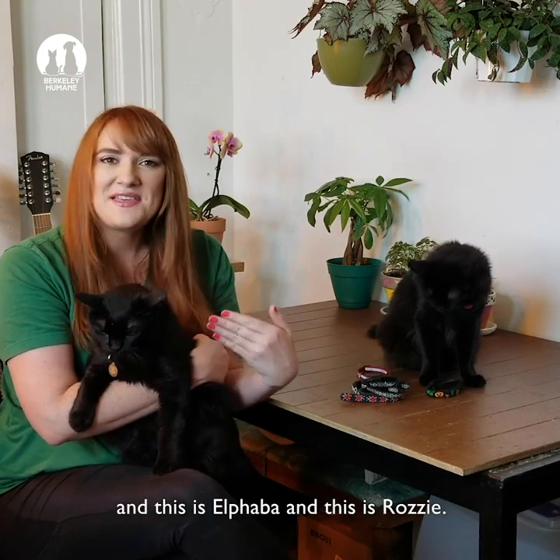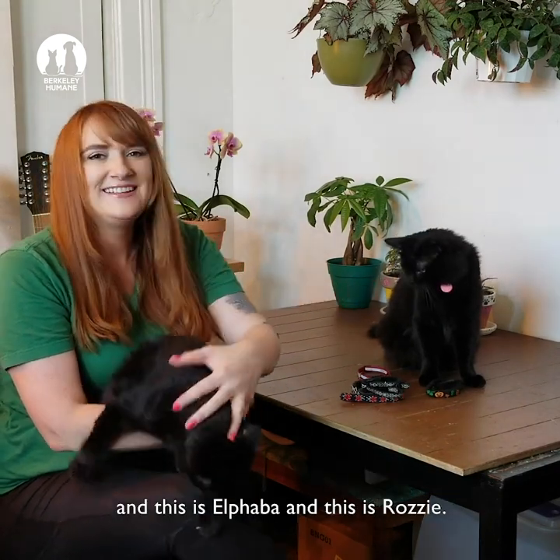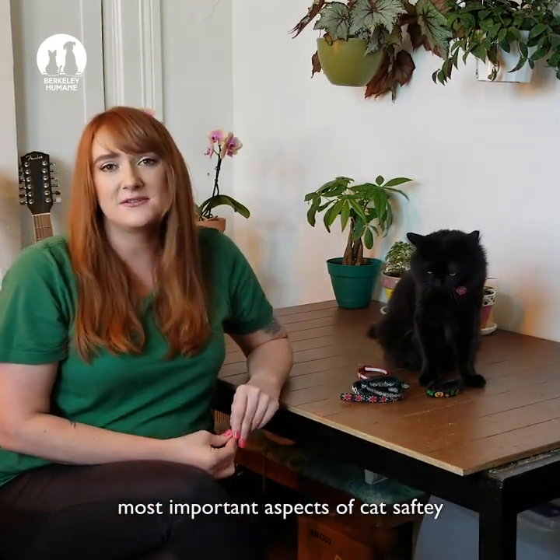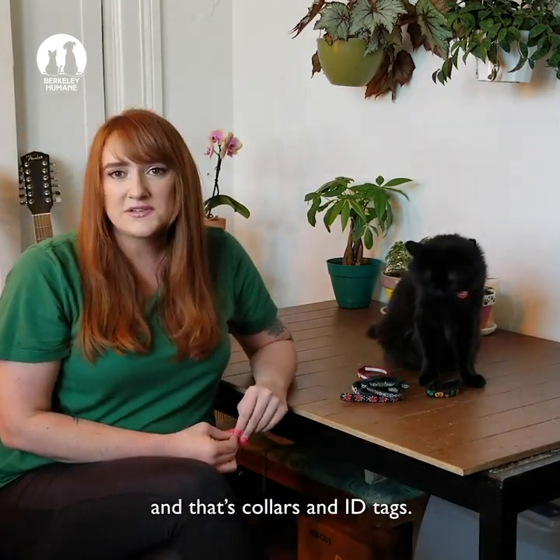Hi, my name's Carly, I'm Pet Program Manager at Berkeley Humane, and this is Elphaba, and this is Rosie. Today, I'd like to talk to you about one of the most important aspects of cat safety, and that's collars and ID tags.